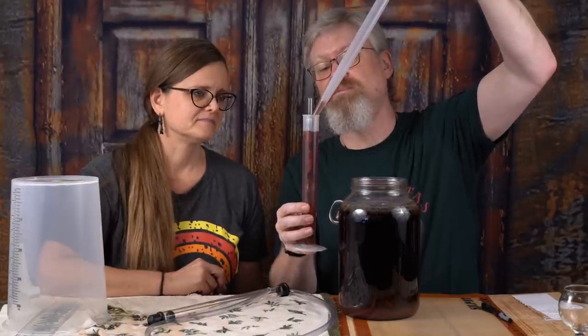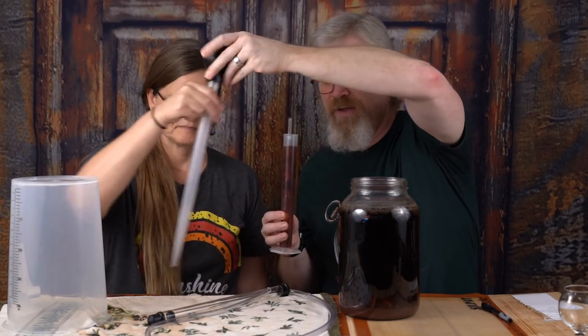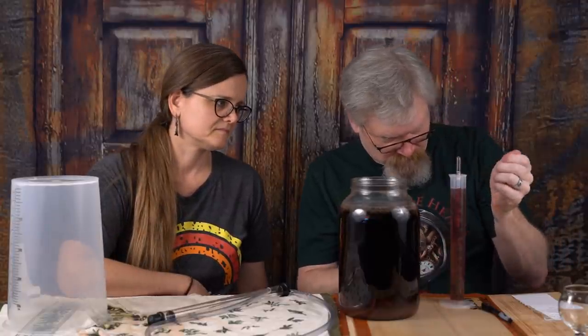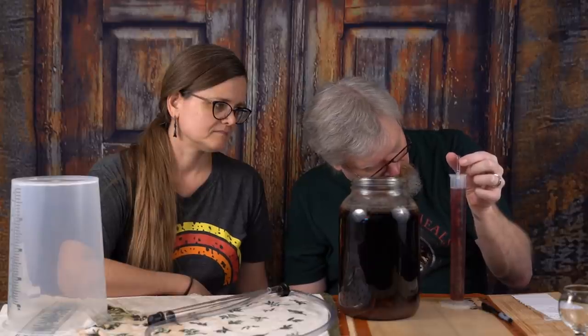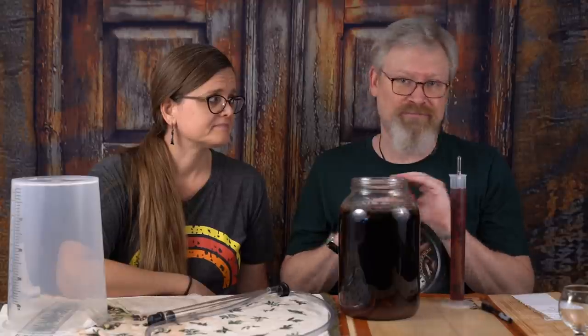Nice color. This is sitting at 1.020, which is usually exactly where I want it, which puts this at 13.5% ABV. It was Lalvin 71B, which is in range for that. Lalvin is supposed to be 14% — we've seen it go to 18, but we've also seen it stop at 12, because the yeast can't read. No one told them 14% was where they're supposed to be. So 13.5 — close enough. The fact that it has a little residual sweetness is a good thing for me.